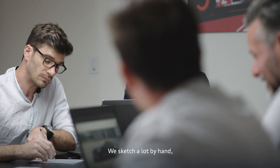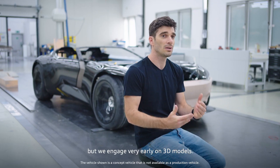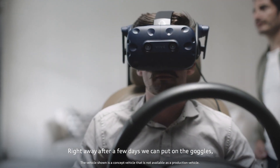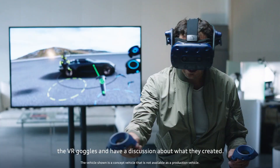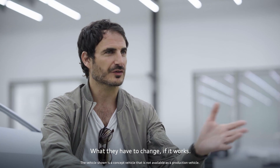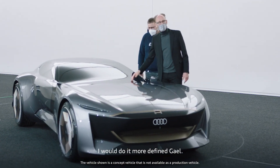We sketch a lot by hand, but we engage very early on 3D models. Right away, after a few days, we can put on the VR goggles and have a discussion about what they created, what they have to change, if it works. It's very soft — I would do it more defined.